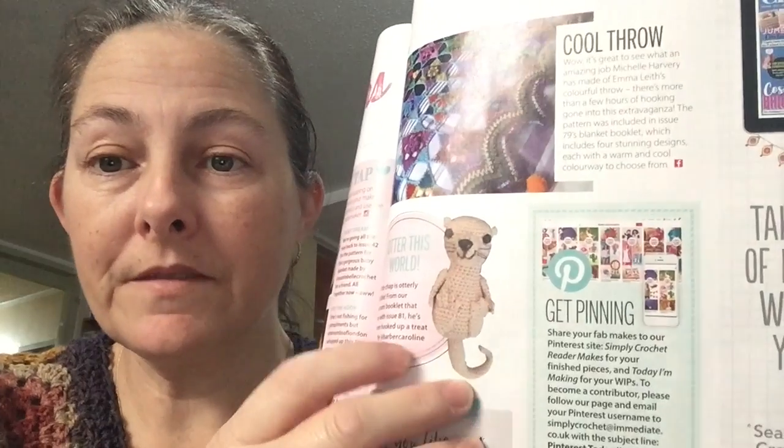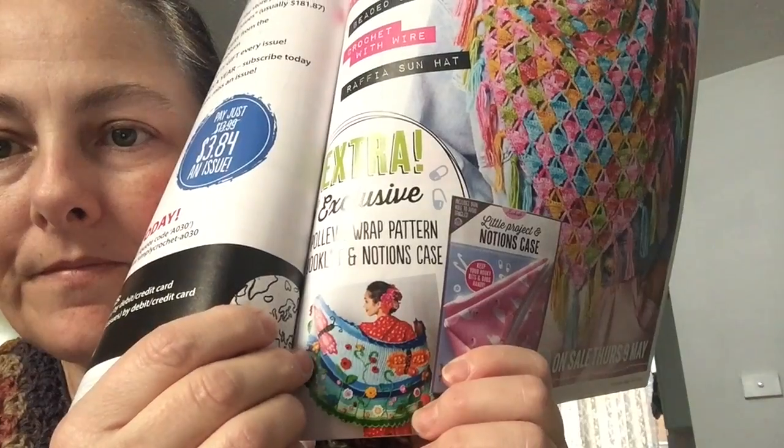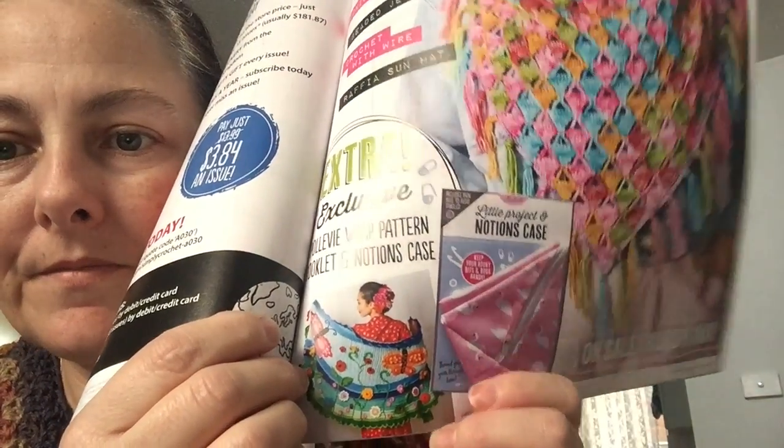Oh, look at this little otter — how cute is that! Here's a cutie. Then there's a preview telling you what's in the next issue: a little notions case. And look at this beautiful wrap — how pretty is that? That's gorgeous.